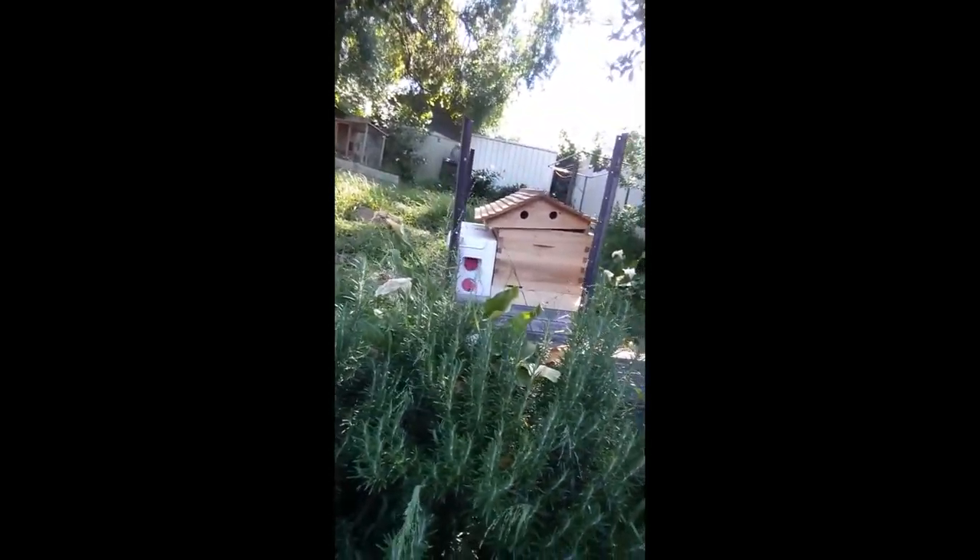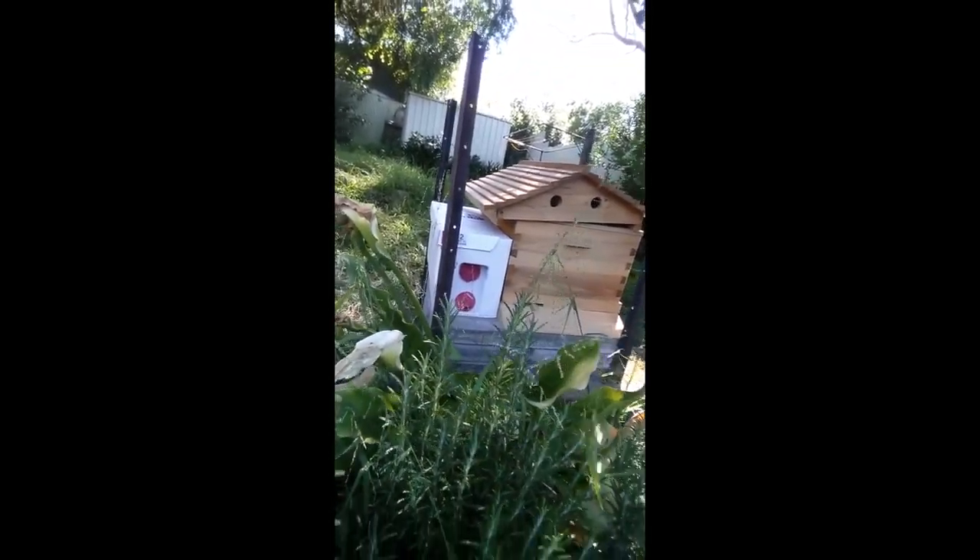I've just got my hive home and I've opened the doors to let the bees navigate themselves around. I've put it next to my hive and there are a few bees that came out and flew around — the rest are just mingling at the entrance.